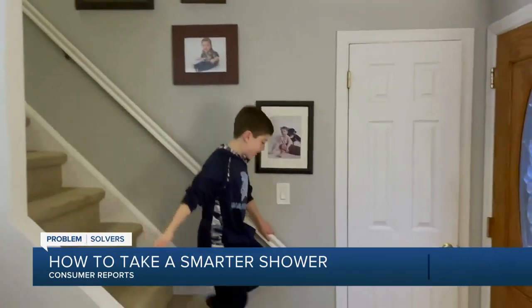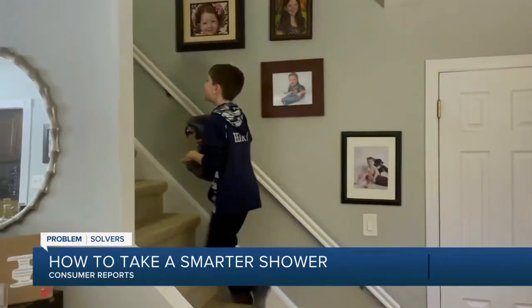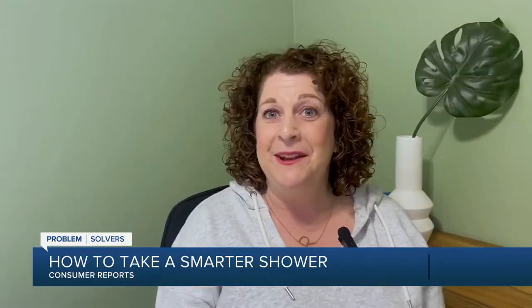For Robin and her family, showers are a vital part of their daily routine. Typically shower in the morning — it helps me wake up, get in, get out, and get ready for my day. I like to take quick showers. I usually shower for 10 minutes at the most.